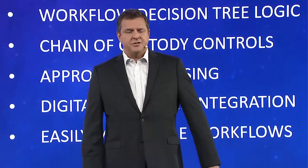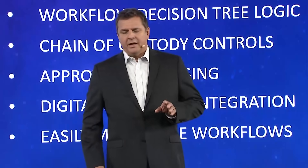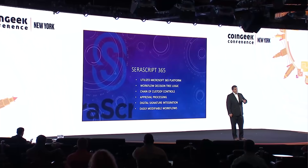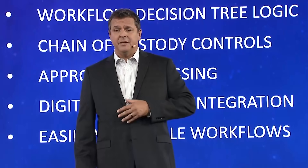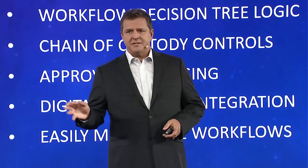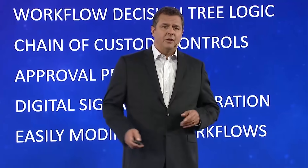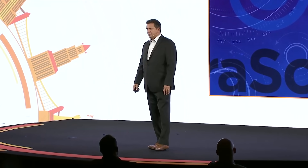We built this with a complete workflow decision tree logic, meaning we can structure documents in any direction you need. If multiple documents need to go to multiple different people, all of that workflow logic is built into the system. We have chain of custody controls — if we send a document to somebody, that person cannot forward it, print it, or copy and paste it. It's completely locked to that individual tied to rights management. We support approval processing via button click or complete digital signatures, with integrations with two signing companies built into the product. Workflows are 100% easily modifiable to solve any business case.